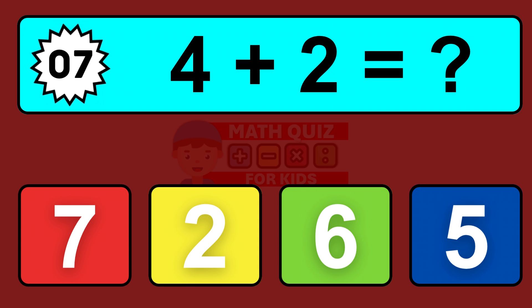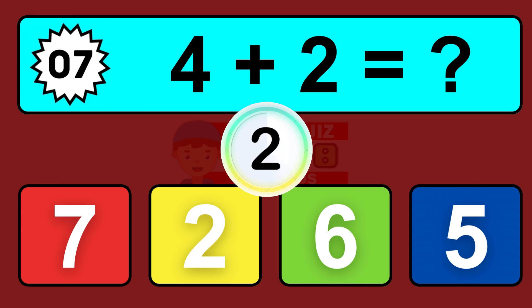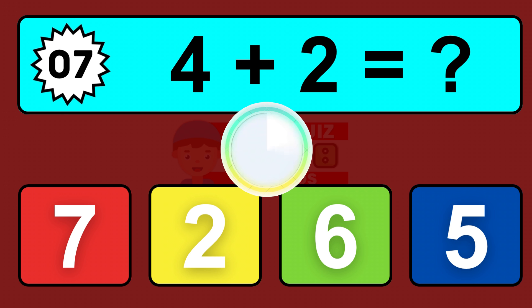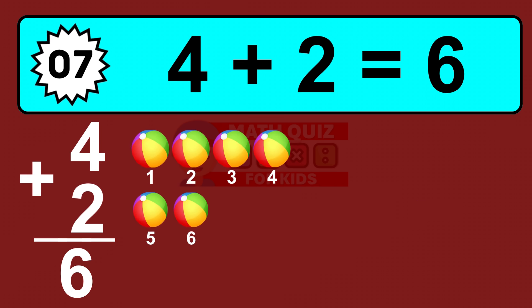Question seven: four plus two equals what? So the answer is four plus two is six. Let's count it: one, two, three, four, five, six.